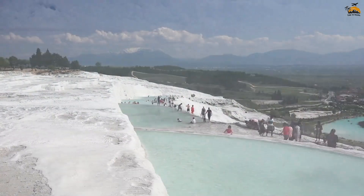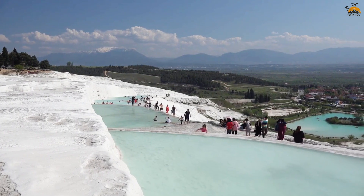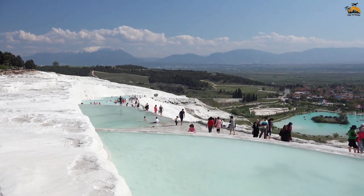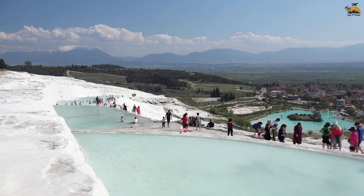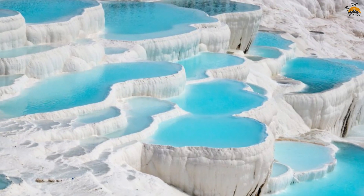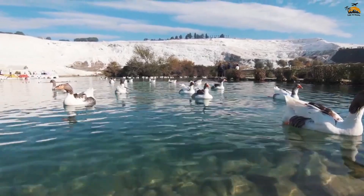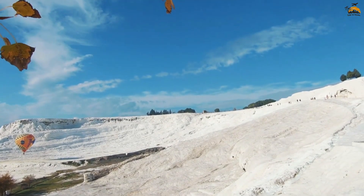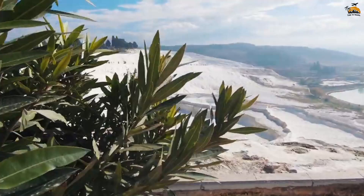Pamukkale's thermal pools are renowned for their healing properties, attributed to the high mineral content in the thermal waters, which have been sought after for their therapeutic benefits for centuries. Comprised of white travertine limestone deposited by flowing water, Pamukkale's thermal pools create a visually stunning and otherworldly landscape that attracts visitors from around the globe.